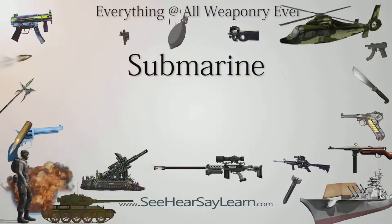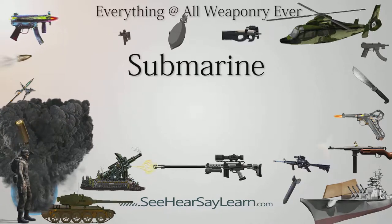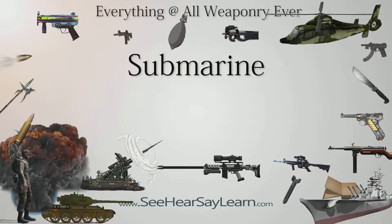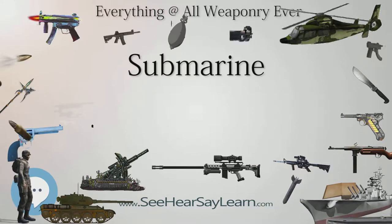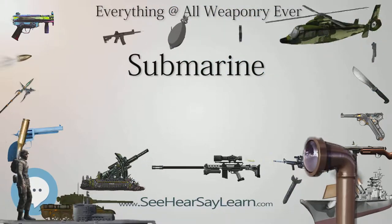A submarine, or simply sub, is a watercraft capable of independent operation underwater. It differs from a submersible, which has more limited underwater capability. The term most commonly refers to a large vessel. It is also sometimes used historically or colloquially to refer to remotely operated vehicles and robots, as well as medium-sized or smaller vessels, such as the midget submarine and the wet sub.